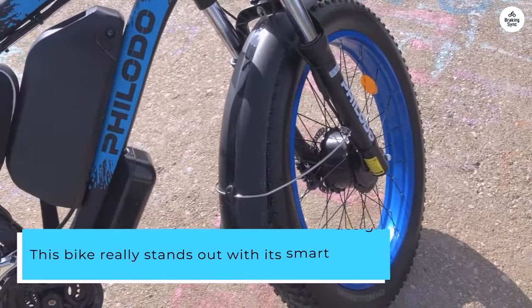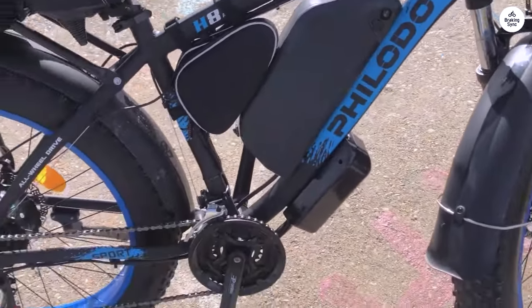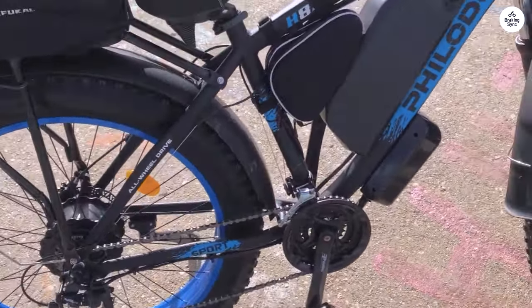This bike really stands out with its smart design, featuring a built-in light, brake light, horn, mirrors, and even a phone holder that charges your phone.